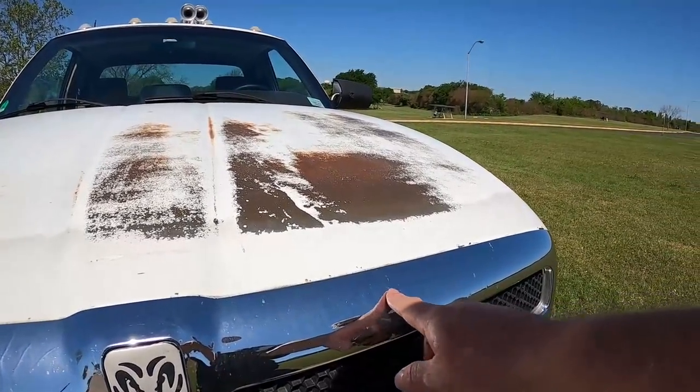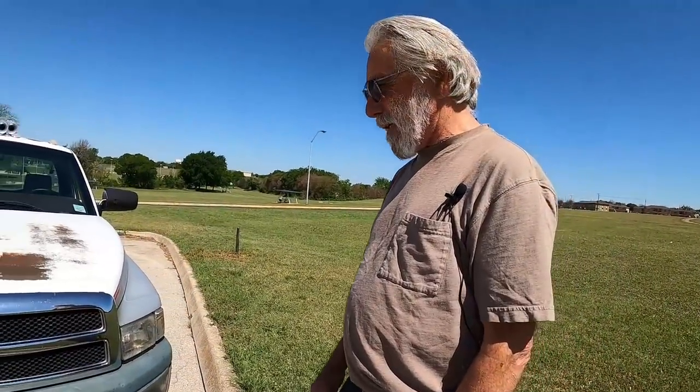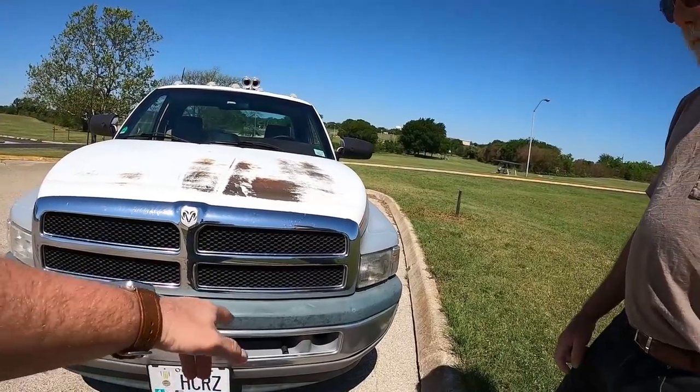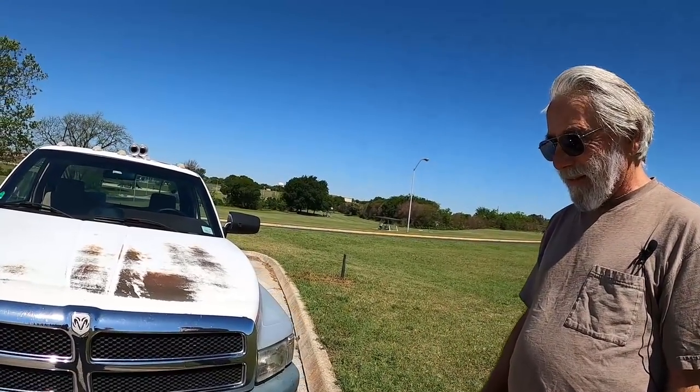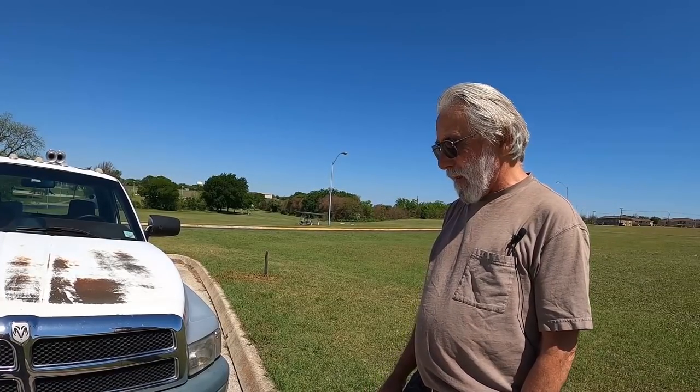He has deer whistles on the truck. He's not sure if they work, but in Idaho one time an elk was walking down a bank onto the road, saw him coming, stopped when it heard the whistle, and walked behind him after he passed. Southwest Texas is covered with deer in the fall and he's never hit one, even though you see them dead on the highway all the time.